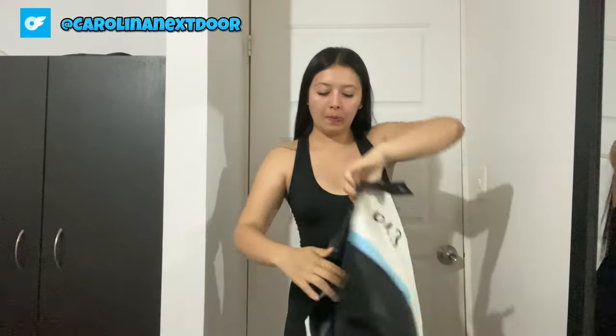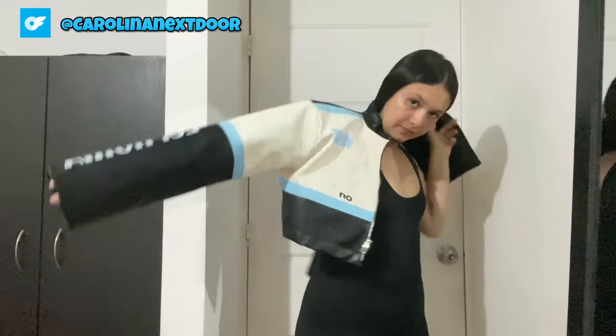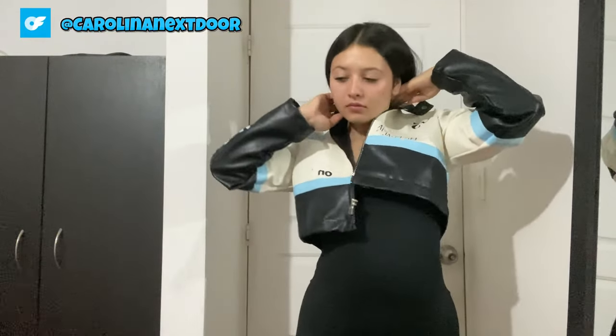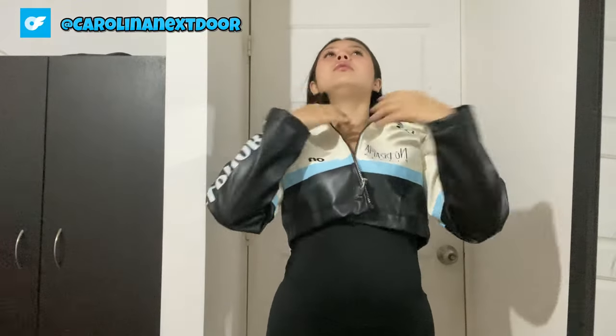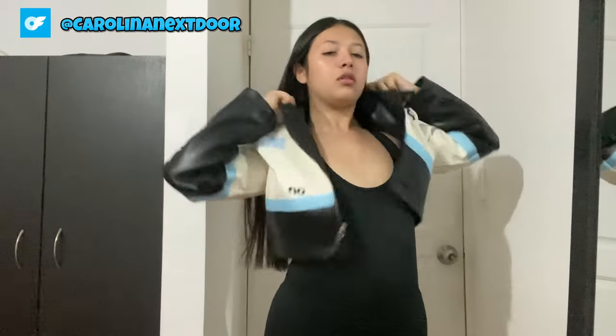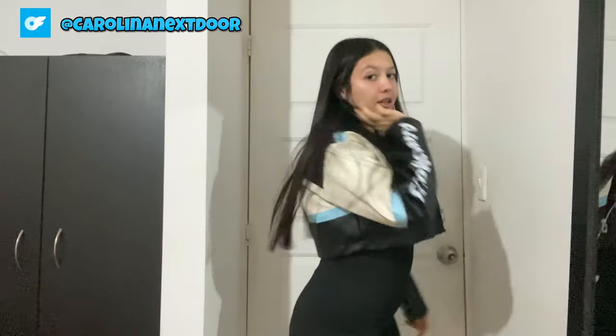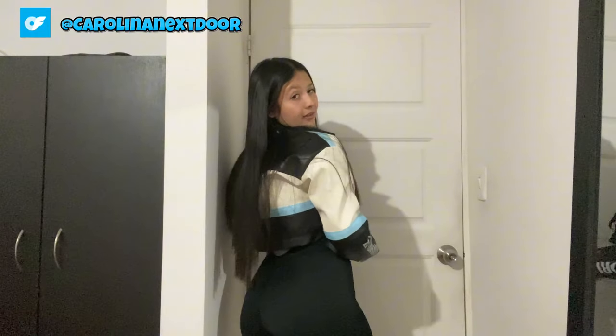Heading over to the mirror, you can see just how effortlessly chic this bomber jacket looks from all angles. The plush fur catches the light beautifully, giving off major glam vibes. I love how it instantly elevates even the simplest of outfits — talk about a statement piece. Whether I'm heading out for a night on the town or just want to add a touch of luxury to my everyday look, this faux fur bomber has got me covered.